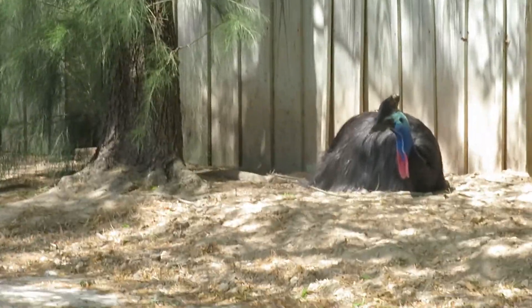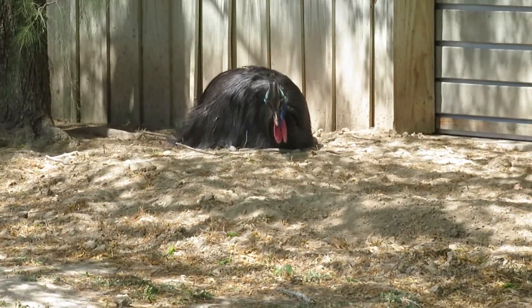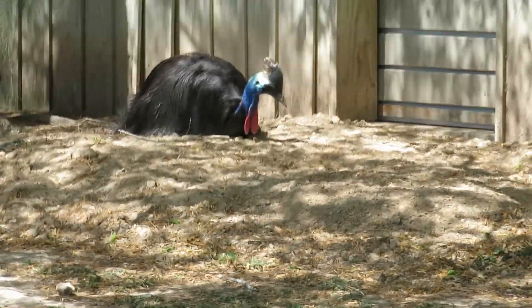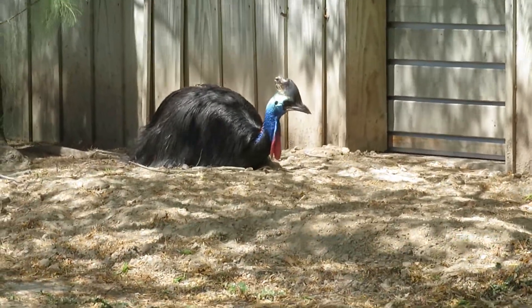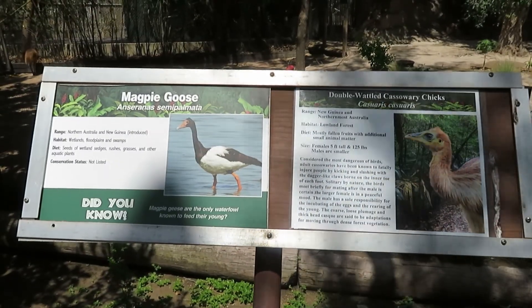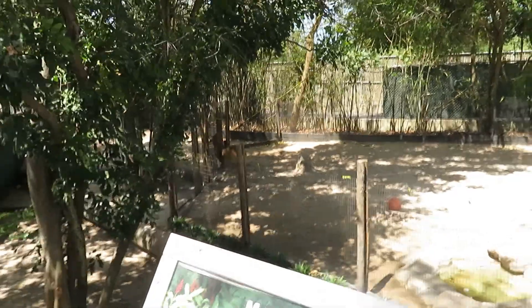These are closely related to the emu, and also one of the smaller relatives of the ostrich. We got magpie goose and double-wattled cassowary chicks — these are baby cassowaries, two of them.